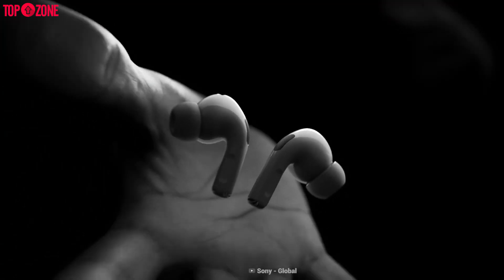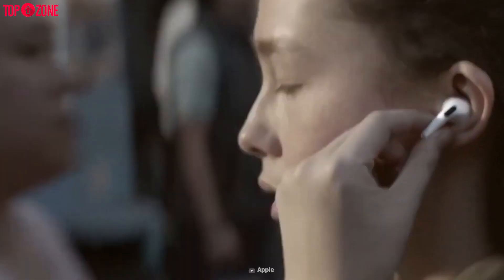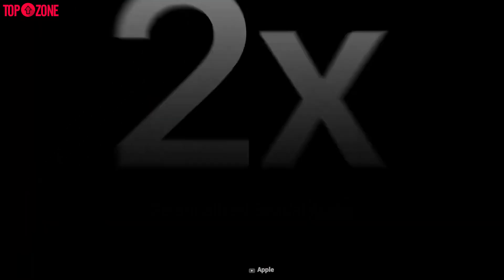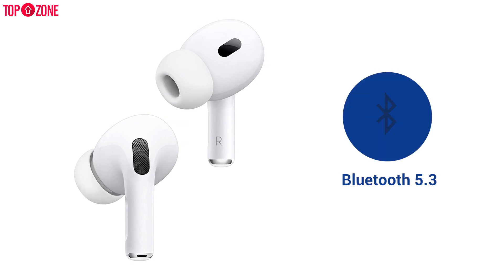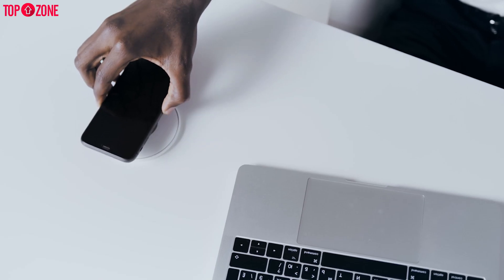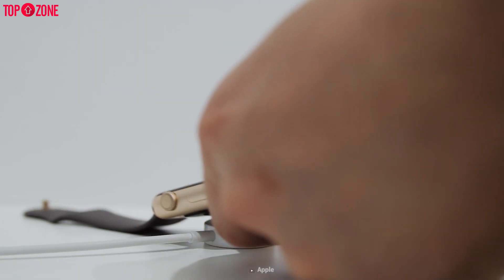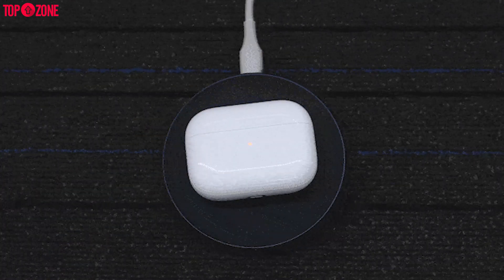The AirPods Pro 2 upgrades their already impressive H1 chip to the next level, calling it H2, and with that pushes audio quality and noise cancellation even further, able to cancel two times the noise compared to the predecessor. The AirPods Pro 2 also connect over Bluetooth 5.3, support Qi charging, can even draw power from the Apple Watch magnetic charger, and as a last resort the classic Lightning connector for wired charging.